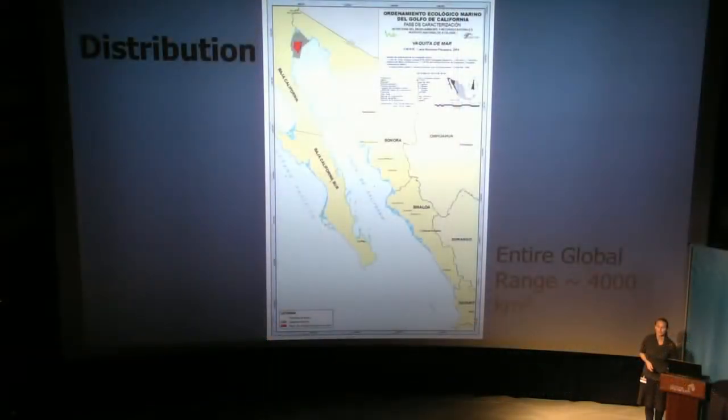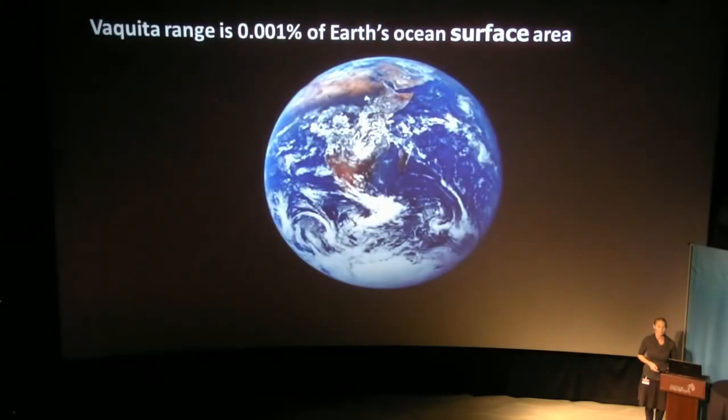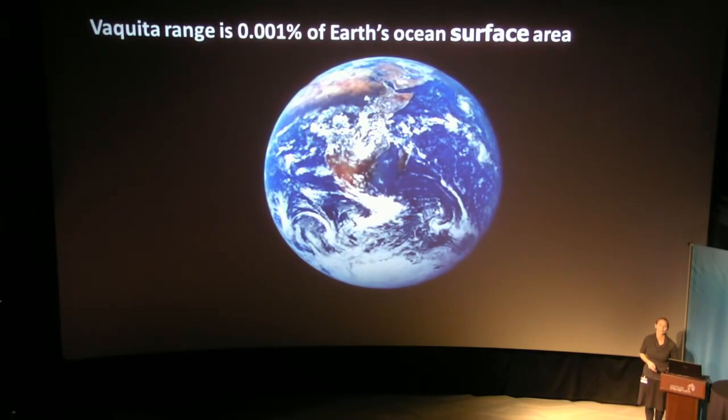The distribution — I'll show you here, this is just a little bit more blown up. The entire global range for this animal is about 4,000 square kilometres. That little bit right there. So in terms of conservation actions, we really are focusing on a very small piece of the earth. In fact, if you do the math, we're looking at less than one one-thousandth of the surface area of the earth's oceans that we need to act in to save this species.